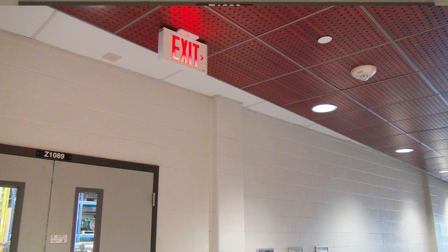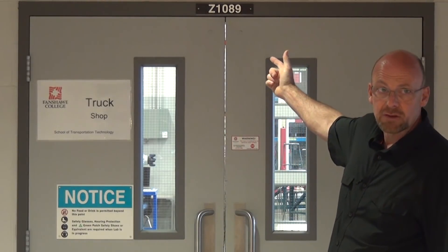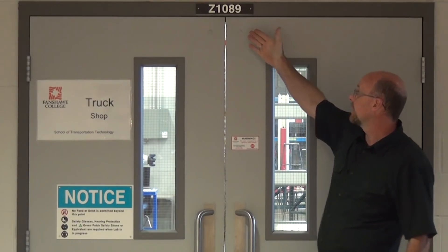We are standing in the northeast corridor. Directly above me is an exit sign leading out into the parking lot. Behind me is the truck shop entrance doors, allocated as Z1089.